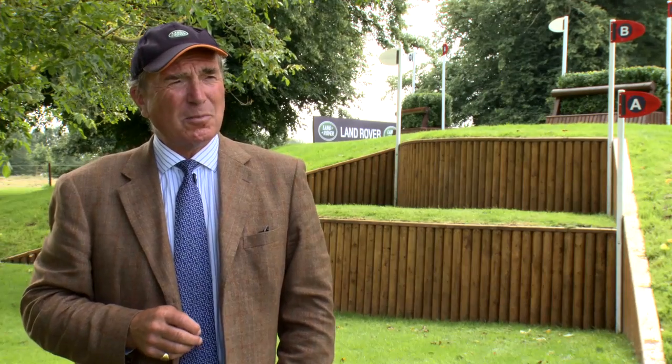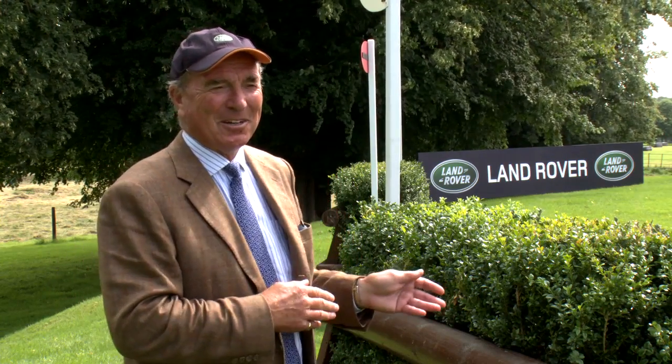We're just approaching seven minutes here, so with the terrain here at Burghley, the horses are just starting to get a little weary because they've been going uphill for a long time. This year we've combined the power at the first two steps with a little bit of precision here at the top, because they've got one stride which gives the horses and riders more time, but the angled hedge here is tantalizingly going away to the left.